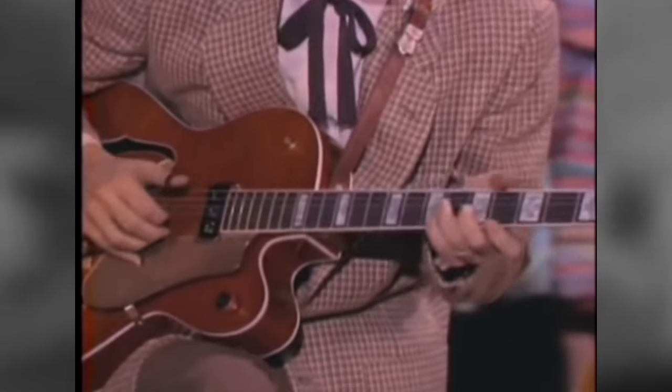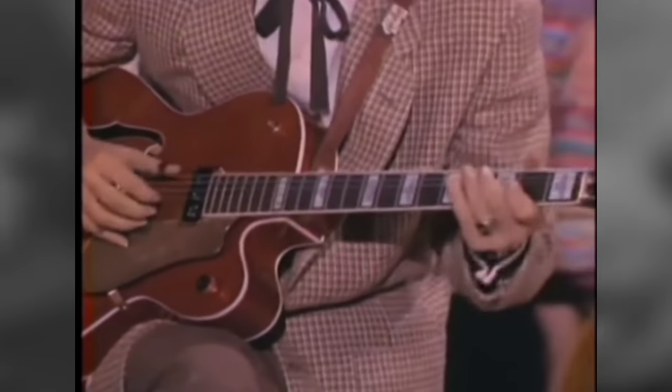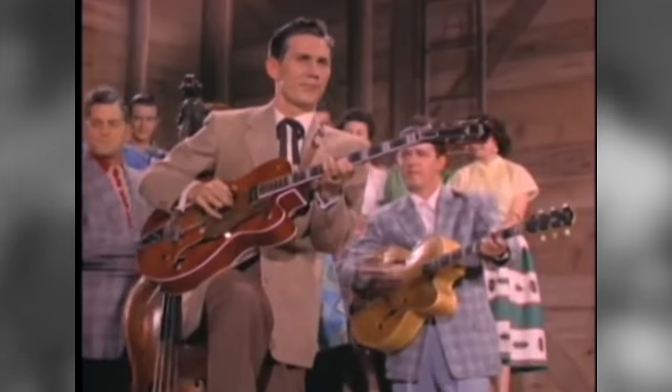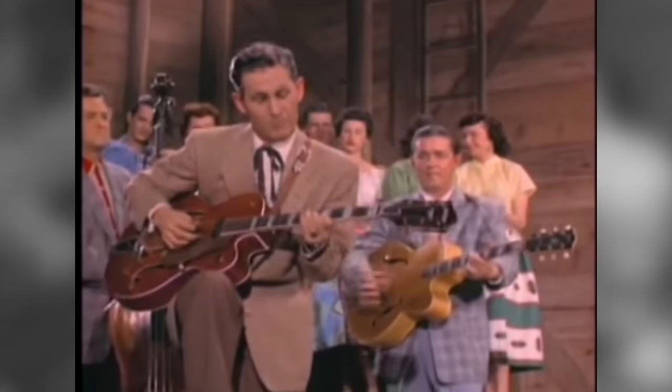Towards the end of the 1950s, guitarists were looking for ways to expand the range of tones available from the electric guitar. One such player was Chet Atkins, who developed a DIY effect with a wah-like expressiveness. This early experiment can be heard on the songs Hot Toddy and Slinky, and gives a very brief teaser of the type of effect that would later become commonplace.